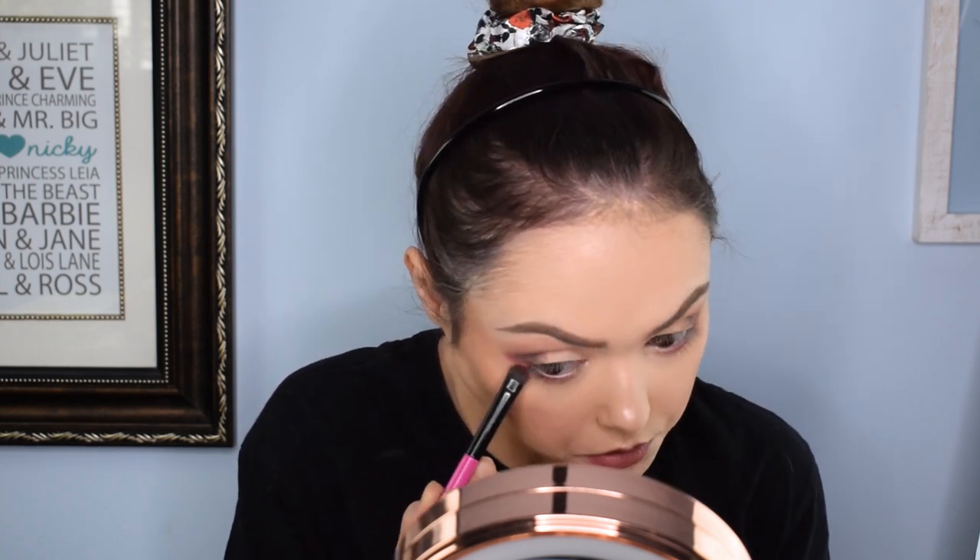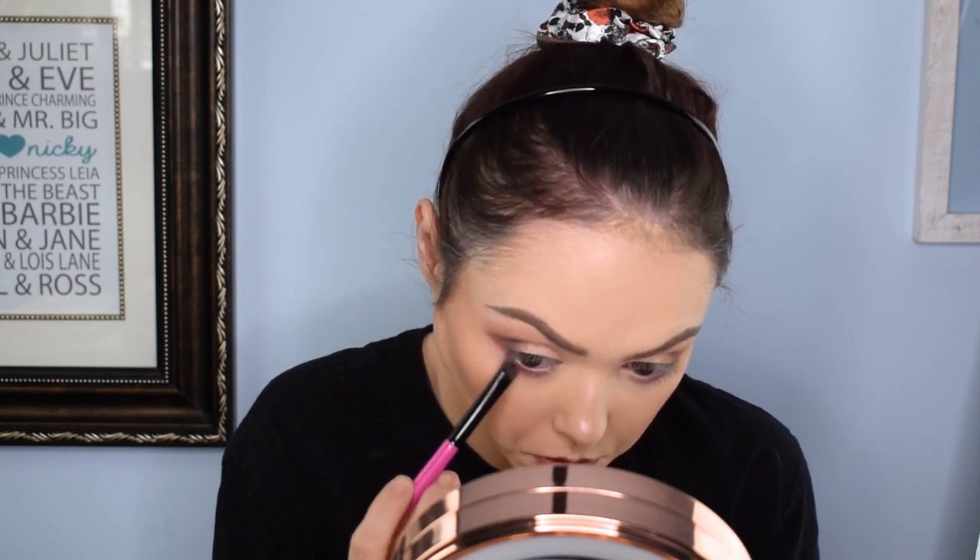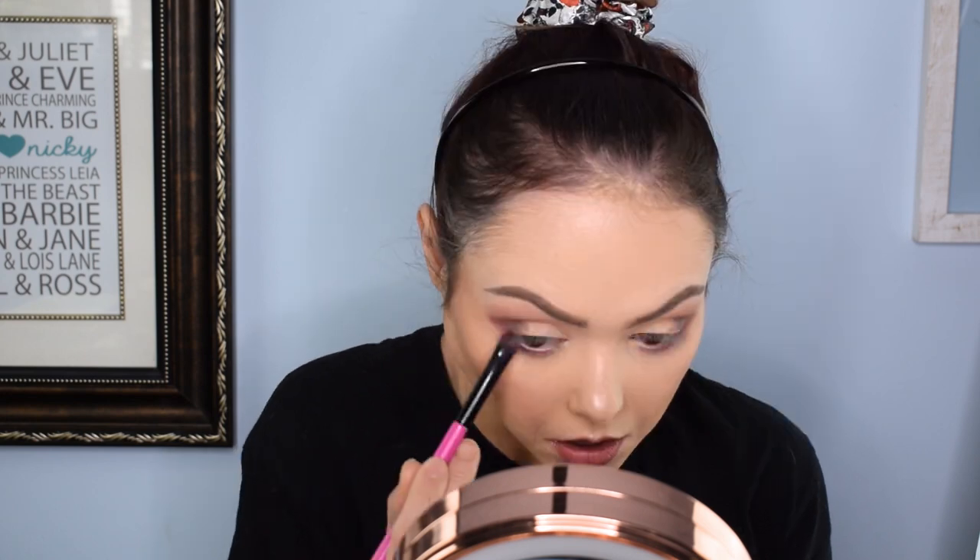Now we're going to do my under eye with December, which is that matte pink shade, just to give it a little bit of under-eye color. I'm actually liking this palette more than I thought I would. I feel like I could make some really cool eye looks with it besides just this one. Before I get crazy into the glitter shades, I'm going to carve out my lid with some concealer so we can give it a nice neutral area to work off of.